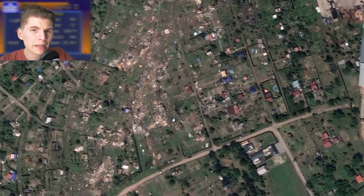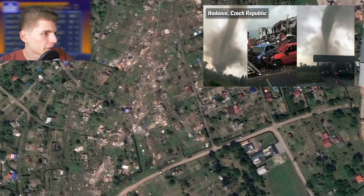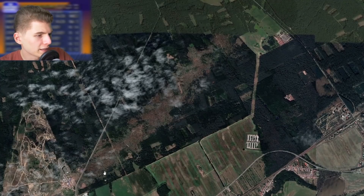The tornado started to grow very narrow at the time, as also shown by the pictures, but it still completely leveled homes in this area. I believe this is a zoo here in Hodonin, and it took a direct hit from the tornado as it was weakening. Here we can see where the tornado hit a line of trees, and that is where our imagery ends.